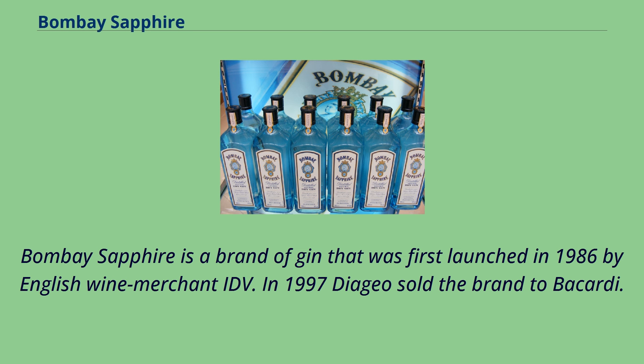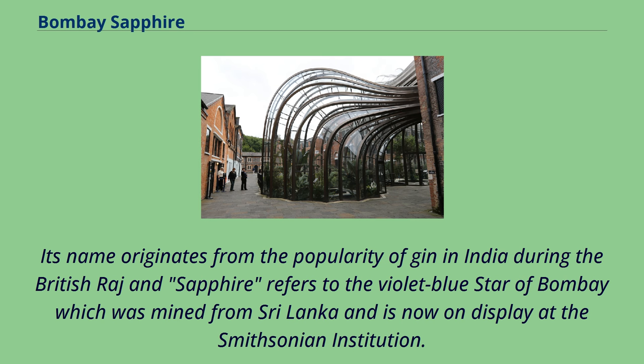Bombay Sapphire is a brand of gin that was first launched in 1986 by English wine merchant IDV. In 1997, Diageo sold the brand to Bacardi. Its name originates from the popularity of gin in India during the British Raj, and 'Sapphire' refers to the violet-blue Star of Bombay, which was mined from Sri Lanka and is now on display at the Smithsonian Institution.